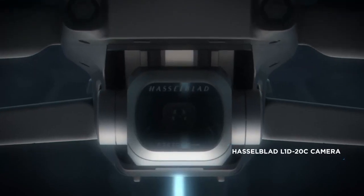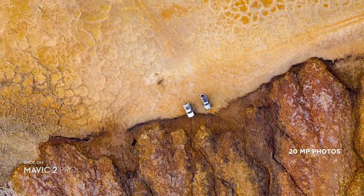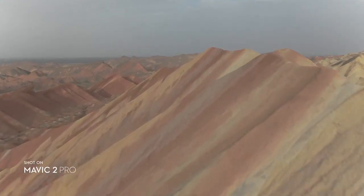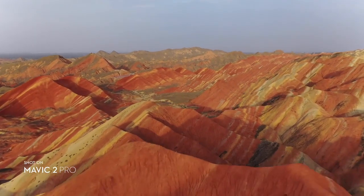Co-engineered with Hasselblad, the new camera houses an adjustable aperture lens for more control over your lighting environment, captures stunning aerial photos at 20 megapixels with extreme detail. Mavic 2 Pro supports a 10-bit D-Log M color profile that yields higher dynamic range for more flexibility in the grading room.